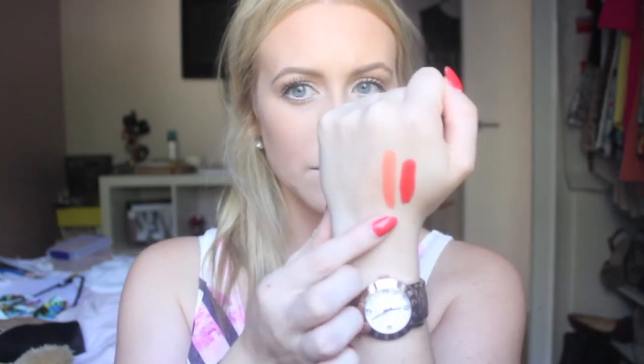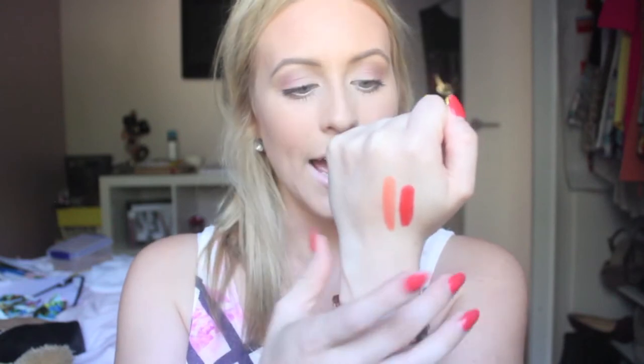The next one is Tart and Trendy, and this is a lustre formula. It's an orange one and it's really pretty — it's quite sheer, which is what the lustre formulas are, but it's quite nice for summer. Next to Lady Danger you can see the difference. It is really, really orange, and Lady Danger is a really warm-toned red — closer to orange than to blue, which I really like.